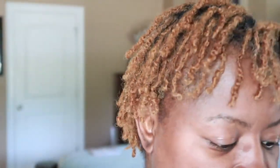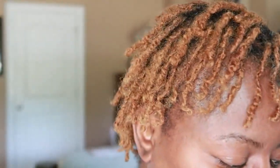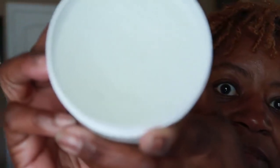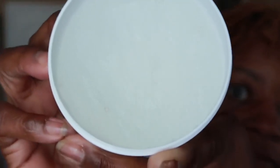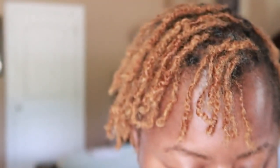Then to tighten my roots before I did my retightening, I tried the Taliah Waajid Tight Hold. I do like this one — it definitely did my hair very well. This is what it looks like in the container.